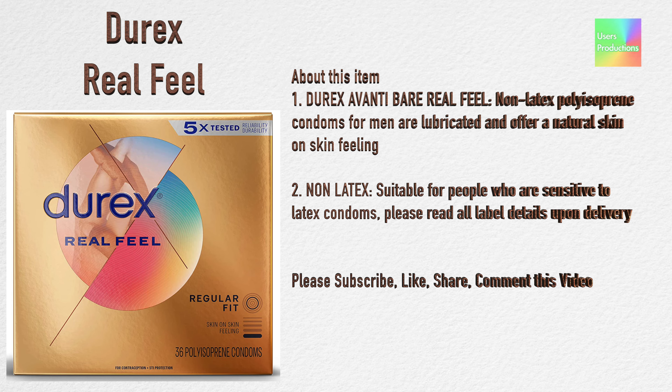About this item: One — Durex Avanti Bare Real Feel non-latex polysupreme condoms for men are lubricated and offer a natural skin on skin feeling. Two — non-latex, suitable for people who are sensitive to latex condoms. Please read all label details upon delivery.